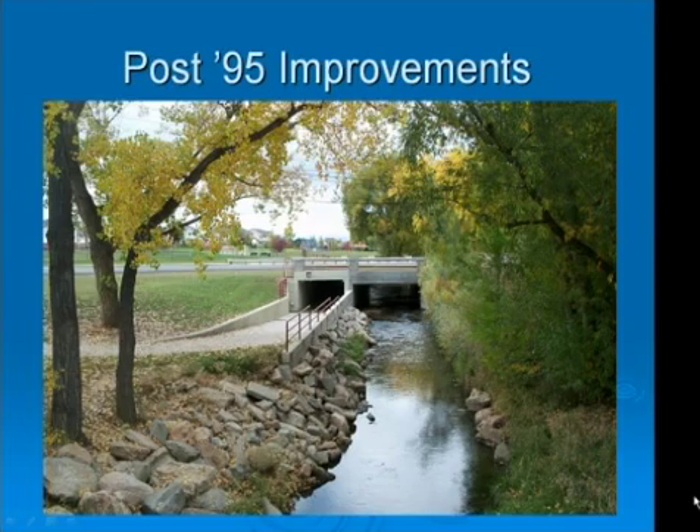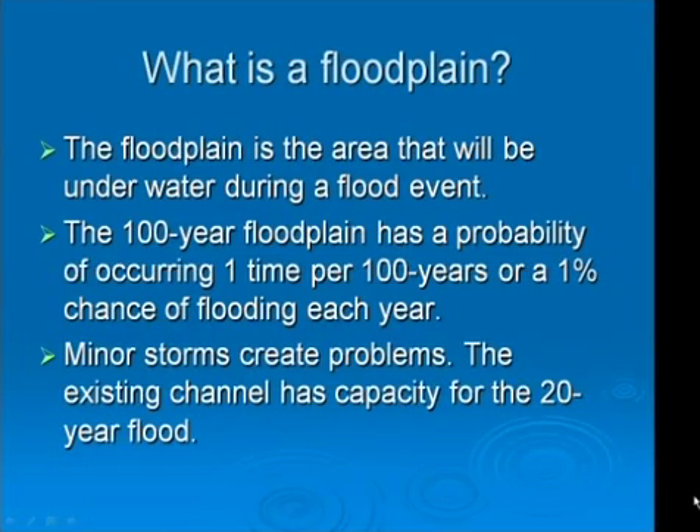We constructed some improvements to Pike Road following the 1995 floods. We built a box culvert with a bikeway underpass to carry the 20-year flood. We lowered Pike Road to pass additional flow over the road for larger storm events. The City of Longmont is part of the National Flood Insurance Program. FEMA regulates the floodplain by issuing a flood insurance study, including flood insurance rate maps. Flood insurance is required when the building is in the 100-year floodplain, which has a 1% chance of flooding each year.